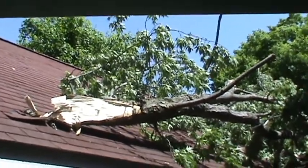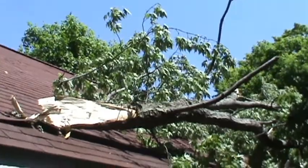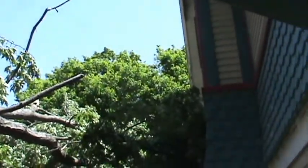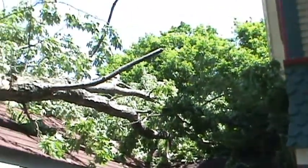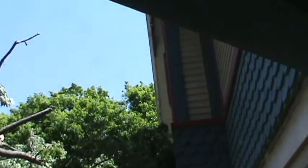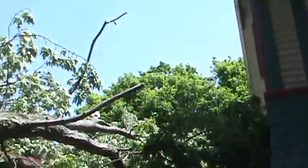Busman 54. They're calling it Straight Line Winds. You can see this tree or branch laying on the garage, on the mudroom, kind of making a lift into the house.